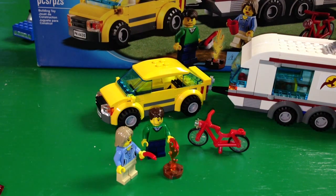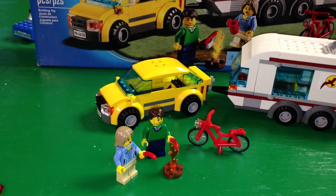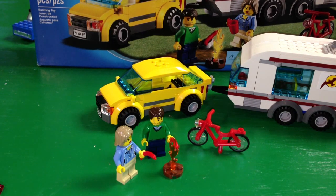You get two minifigures with this set, the bicycle, the little yellow car, and the caravan that it's pulling. You also get this little campfire and a couple of wieners. I don't recommend cooking your wieners the way they are, holding them in their hand over the fire — probably better to have a stick or something. But let's look at those minifigures closely now.